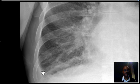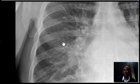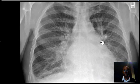This is a really nice example of Kerley B lines, which represent thickened interlobular septa due to edema. In addition, notice how blurred and indistinct the pulmonary vasculature is — this is indicative of interstitial pulmonary edema. So the findings here are those of congestive heart failure, which confirm the clinical impression.